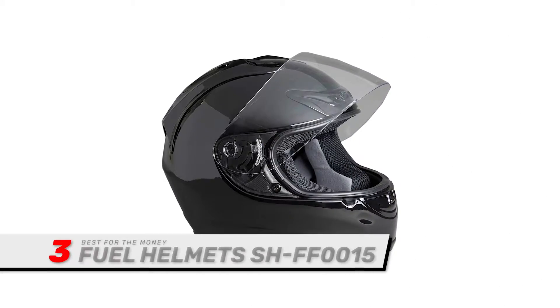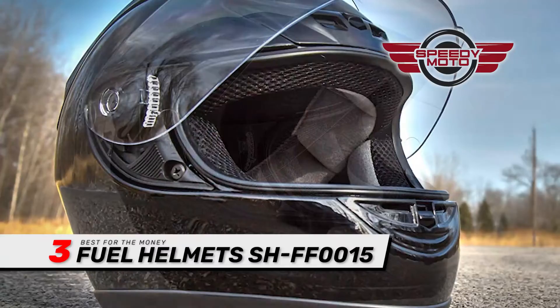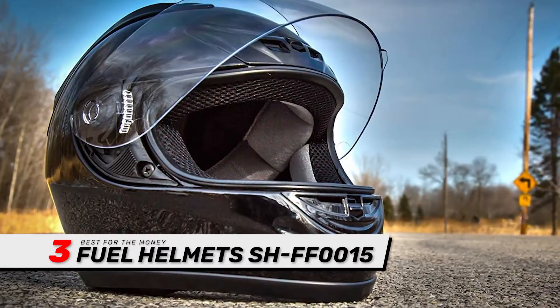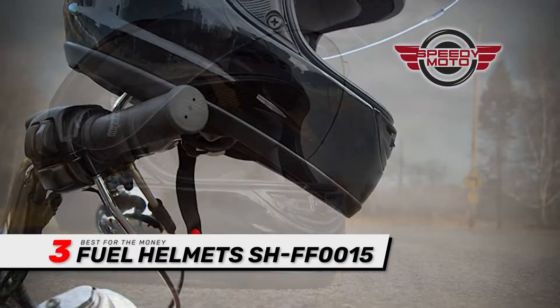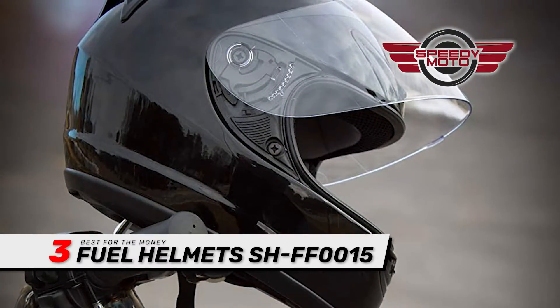Next, we have Best for the Money: the Fuel Helmets SH-FF0015. The cheek pads provide comfort and protection to your face and come out if you need to remove the helmet during an emergency. The chin strap has a D-ring closure for adjustments and a retention strap to keep excess material out of the way.